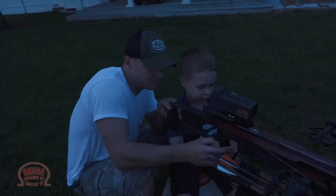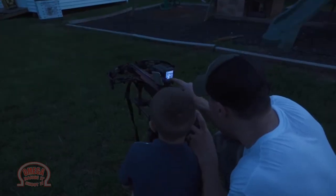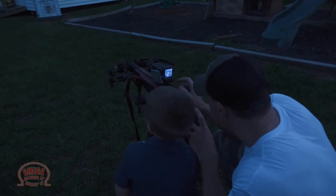The Omega Bow Sight offers tons of advantages. But what I love most about this sight is the ability to get young kids and those with vision or physical handicaps involved in shooting and hunting. For example, you have a young kid that's shooting or hunting — you can look at the LCD screen and see exactly what they're aiming at.